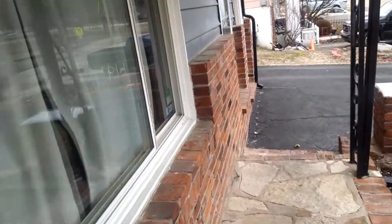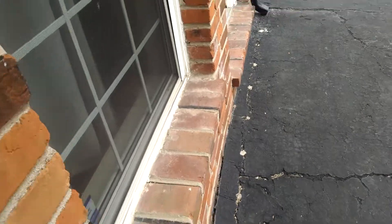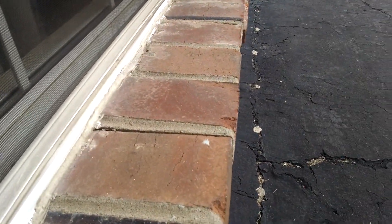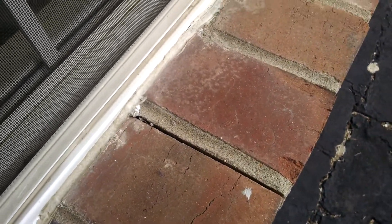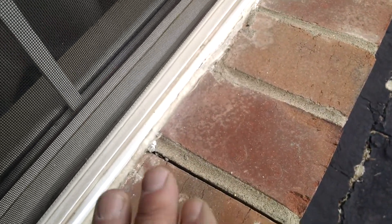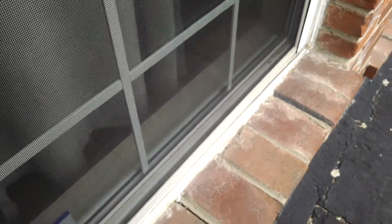Come down here — see my windowsill here. It has got a slight little slope to it, but what I also want to share with you is the mortar joints that were never sealed. Water is coming up here, snow sitting on it, and this moisture is going right down into the walls, right down into the house, and it's rotting it out.